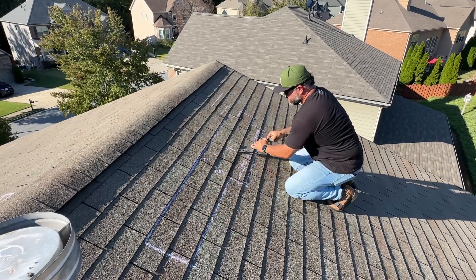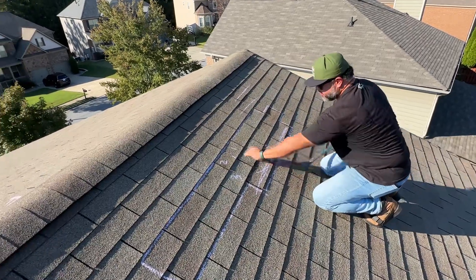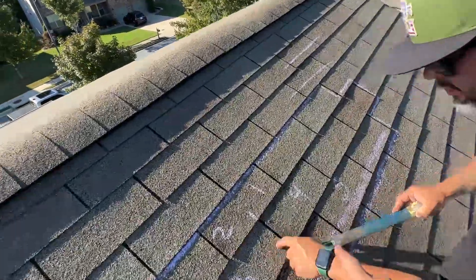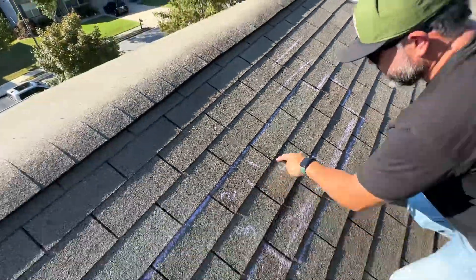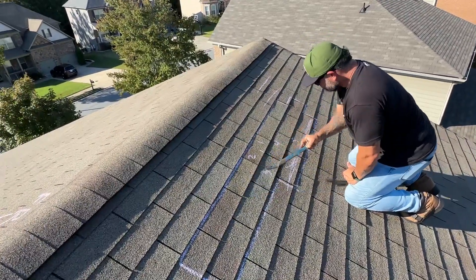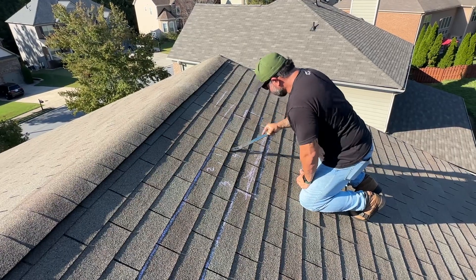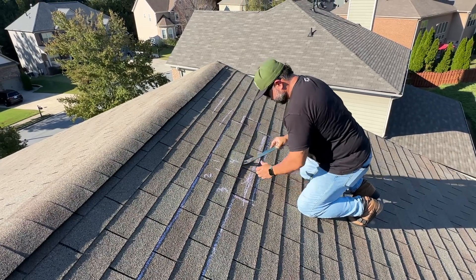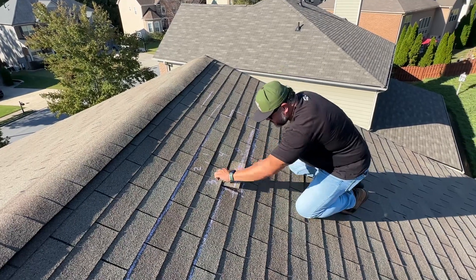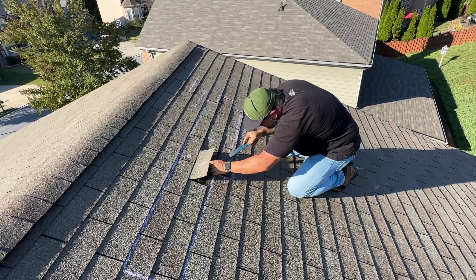Pretty severe granular loss, even just from unseating the shingle. Super severe granular loss just in using the tool. Look, that's already created an additional crease on the top of that shingle. The shingle is extremely brittle — you can hear it. It makes me a little nervous. I've been having this experience doing this too much. Being as gentle as possible.